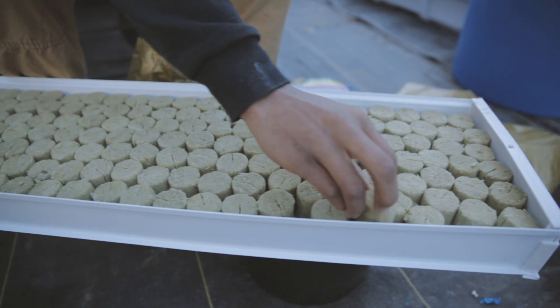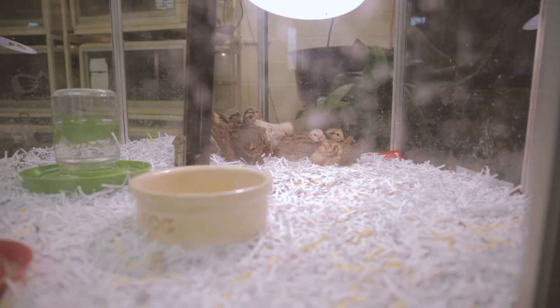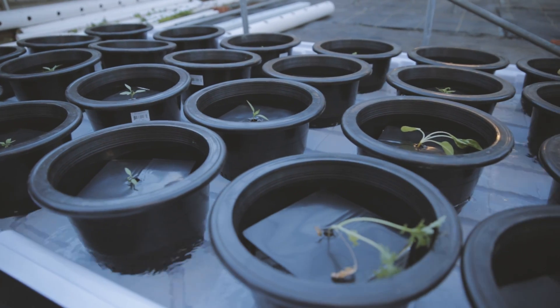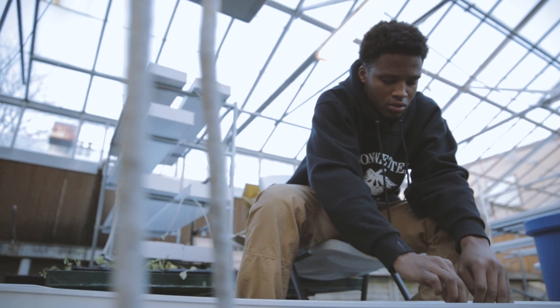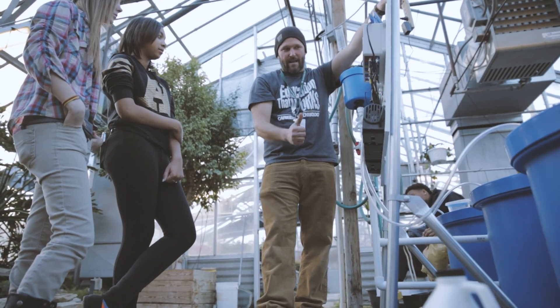At the Natural Science Technology Center we have four curriculums: animal management, urban agriculture, floriculture and design, and landscape, lawn and turf management. My program, urban agriculture, teaches low impact farming practices that affect the community in a positive way both economically and environmentally.